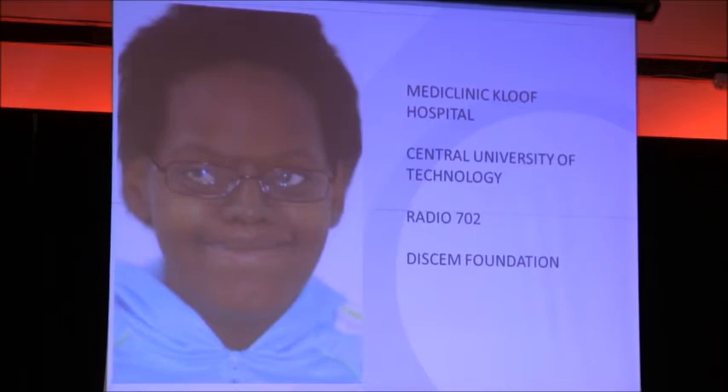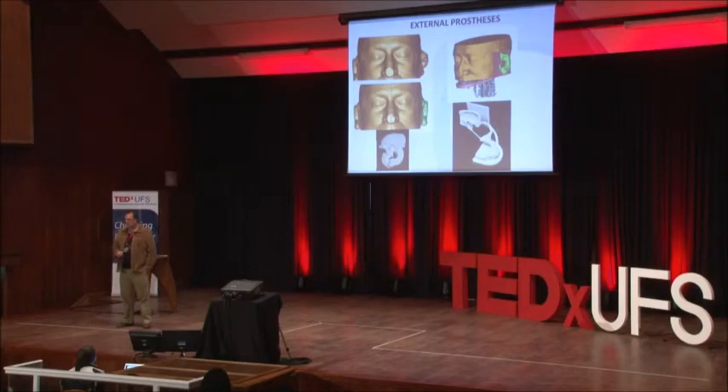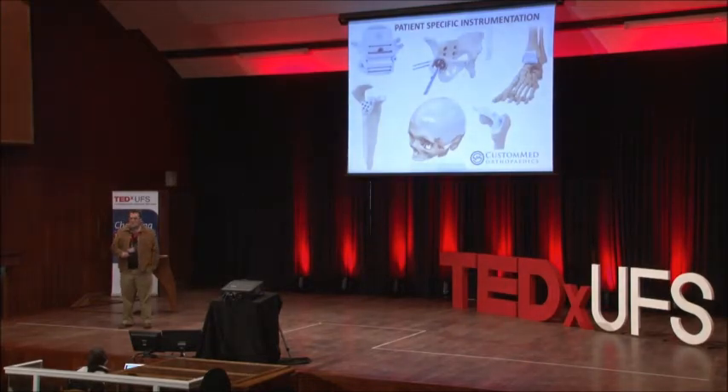Enika now has a clip-on nose and is part of society again. Beyond this, 3D printing can be used to manufacture external prostheses like clip-on ears, positioning devices so surgeons know exactly where to drill, and also patient-specific instrumentation for knee and hip replacements — drill guides and sawing jigs — so doctors know exactly where to drill and cut. It's patient-specific, not a generic solution.